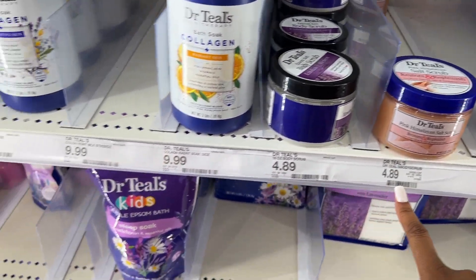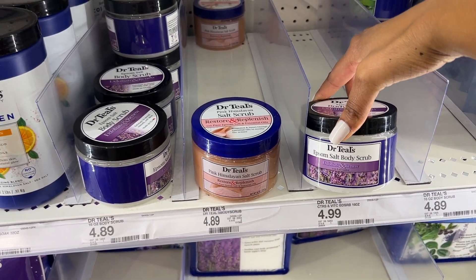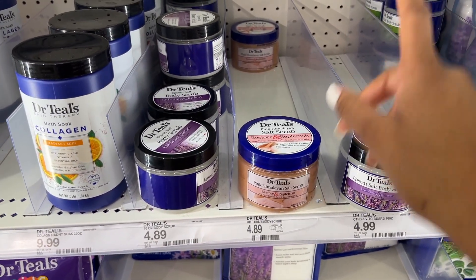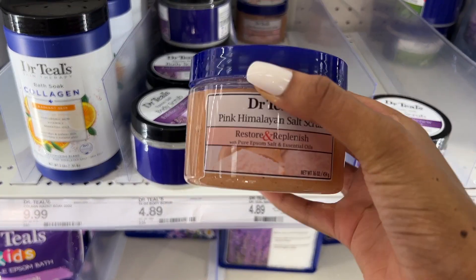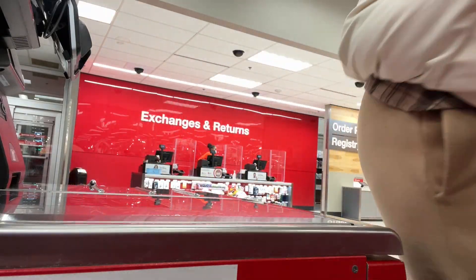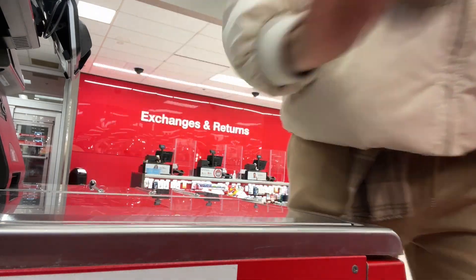Dr. Teal's also has some scrubs and it is cheaper — theirs are $4.89 and Treat Hut is $7.99. So if you're looking for something cheaper, Dr. Teal's is probably very good. I love this brand — I've never tried anything bad from them, so eventually I would definitely try this out. Alright, I got everything I need. I'm going to head to checkout and then once I get home I'll show you guys everything I bought.